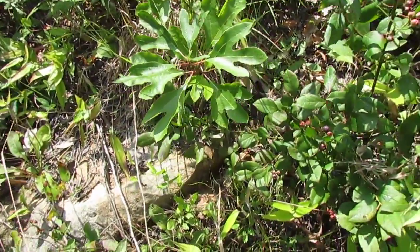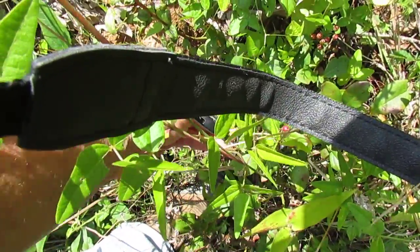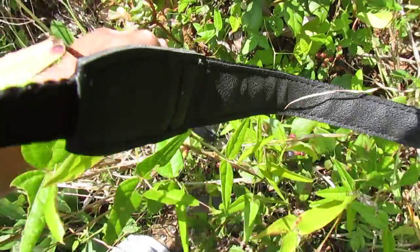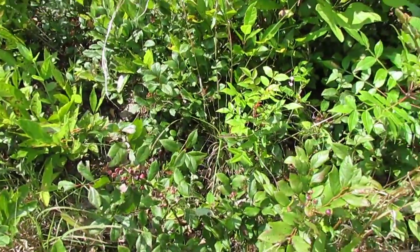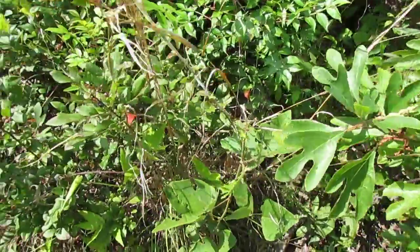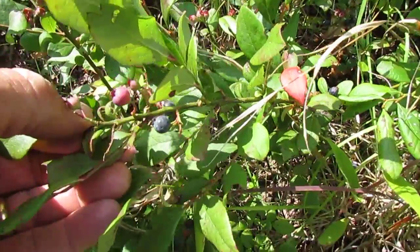That is unless you eat them all, which I like to do — they never get to the house. There's a whole bunch more here. These are a little bit smaller than last year, but so good eating. They're way sweeter than anything you get inside the grocery store. I just want to show you what wild blueberries look like.